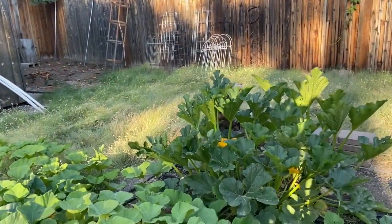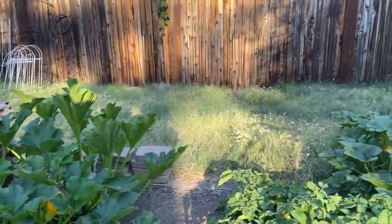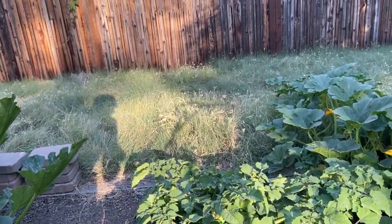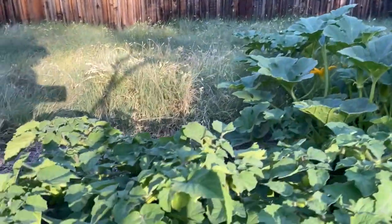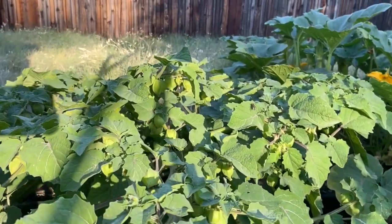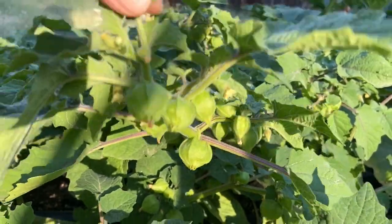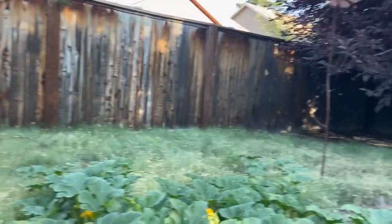Last year we tried this ground cherry, and if you haven't tried that, it's wonderful. It produces these little fruits in a papery covering like tomatillos, and they ripen into little yellow to orange berries inside the casing. They're fabulous and it's very, very prolific — you'll love it.